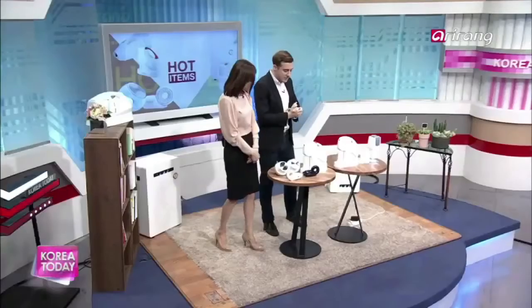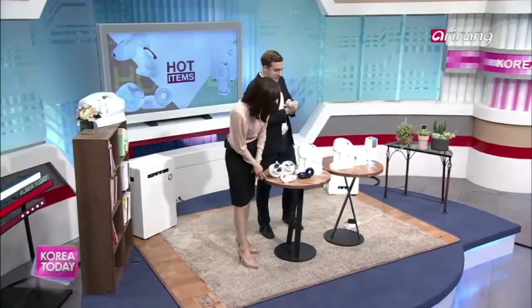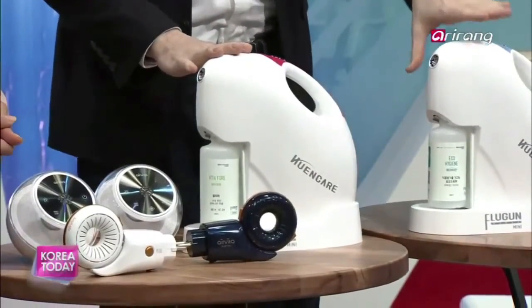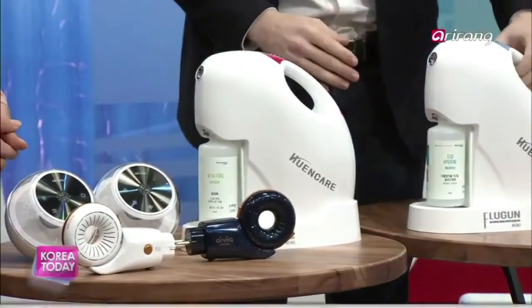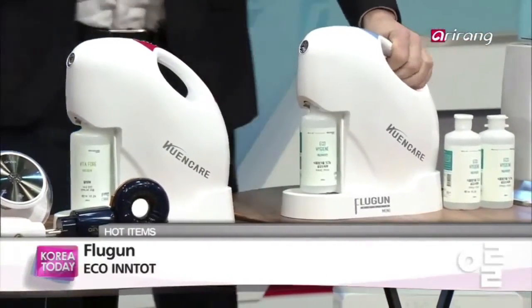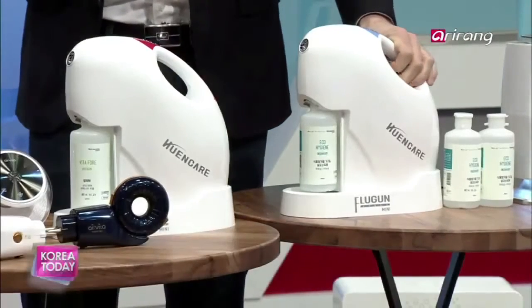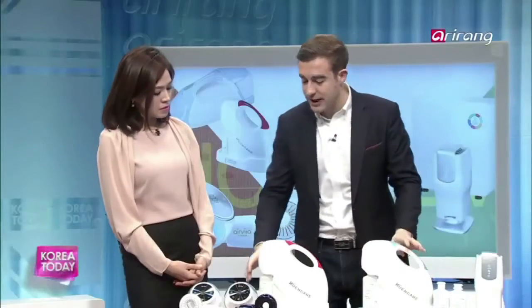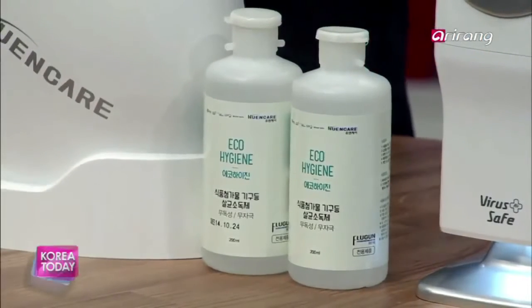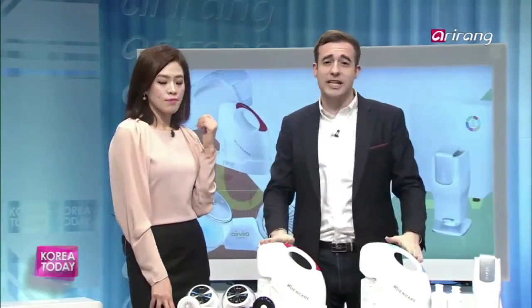The next thing we're going to be looking at is a multipurpose antibacterial iron. This item right here is the Flu Gun. This is basically a device that uses eco-friendly chemicals — you can see this little canister down here — to both disinfect the air around you and also deodorize as well. There are two different types of canisters: one for deodorization, the other antibacterial in nature. You can spray this around the house to make it more safe for your health. Let's take a look at a video clip to see the Flu Gun in action.